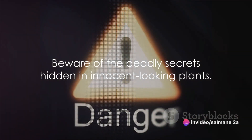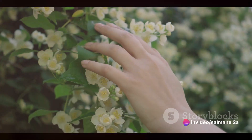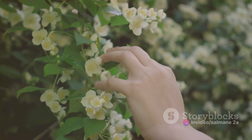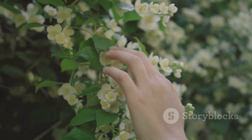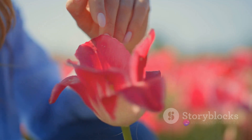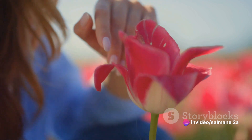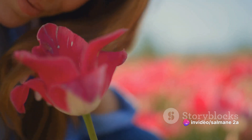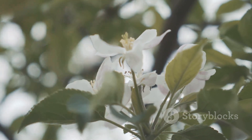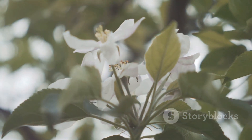Let's now turn our attention to the Angel's Trumpet and Poison Ivy — two plants that can cause severe discomfort and even death. The Angel's Trumpet, a seemingly innocent ornamental plant, is far from harmless. Brugmansia, as it is scientifically known, is a source of tropane alkaloids. These compounds, if ingested, can lead to hallucinations, paralysis, and, in extreme cases, death. While its trumpet-like flowers may be enticing, it's best to admire it from a safe distance.